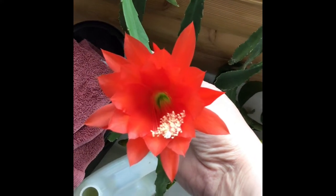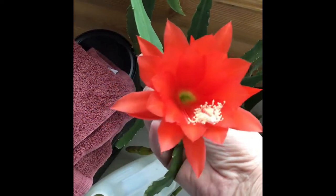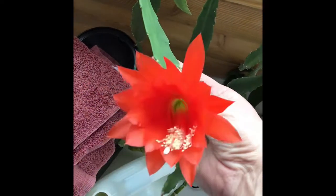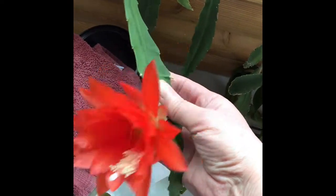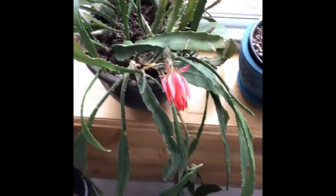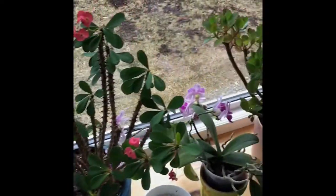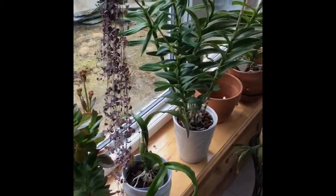Sorry, I'm doing this with one hand. Anyway, it's a smaller bloom, but it's very bright and very pretty. That's actually the second blooming for this plant — it had four or five buds already this year.